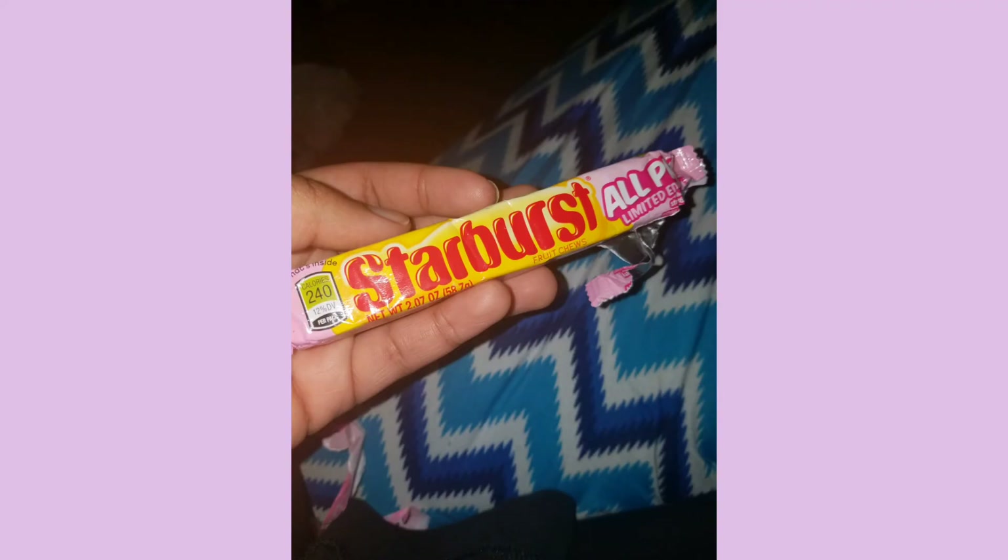So here we have all pink Starbursts. I was excited when I first found these — I think I got them at a Dollar Tree and they were really weird to see, but of course they were good because pink is the best flavor.